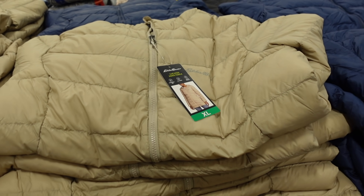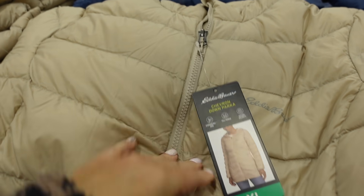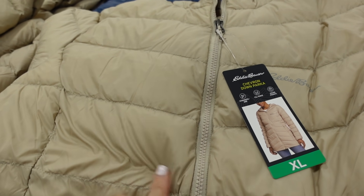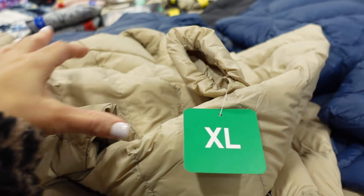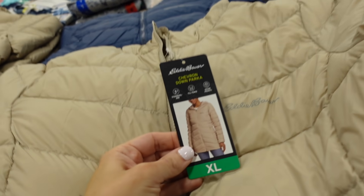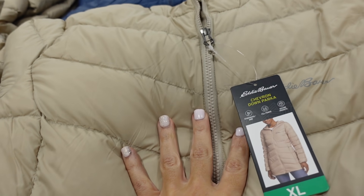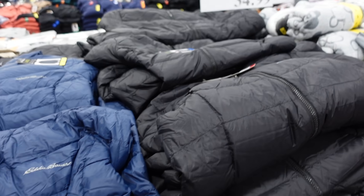First thing I'm seeing are these new puffer vests from Eddie Bauer. They're for women — it says Chevron Down Parker. It has that mock neckline, it's completely quilted with that chevron print and zippered pockets. The wrist has a little bit of elastic, really good line through the front, and coverage in the back with the hood. Comes in beige, blue, and black. They're $34.99.